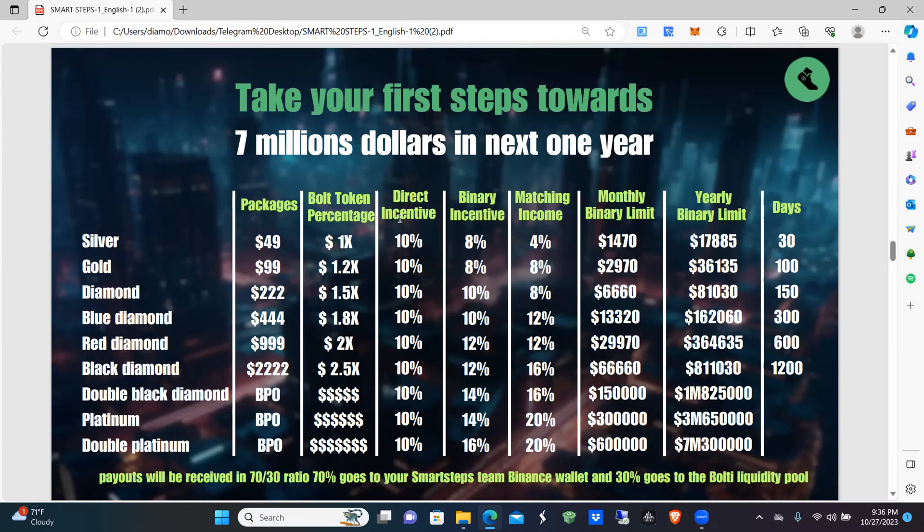Your binary maximum is 16%; your match on everyone you enroll of their binary commissions maxes at 20%, starting at 4%. There is a monthly limit on the binary because it goes through infinity. If you're Silver, you're capped at $1,470 per month. If your team is bigger than that, you'd want to upgrade so you're not leaving money on the table.